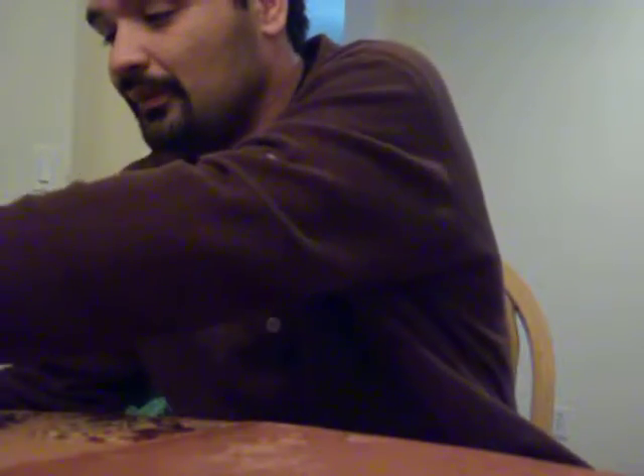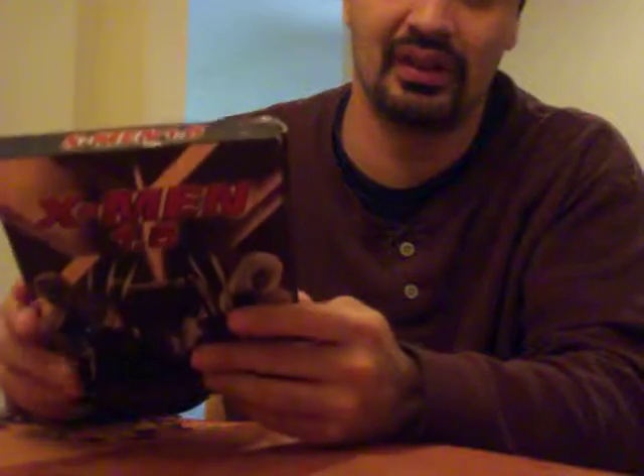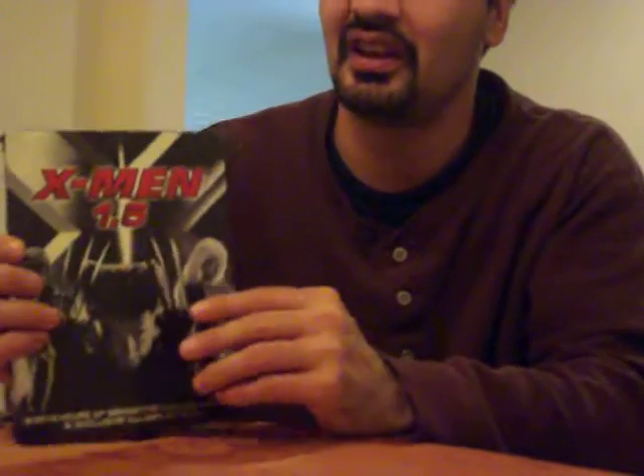Now, speaking of X-Men, here I have X-Men — the first movie, or as it's known here on this one — X-Men 1.5. That's right, X-Men 1.5.